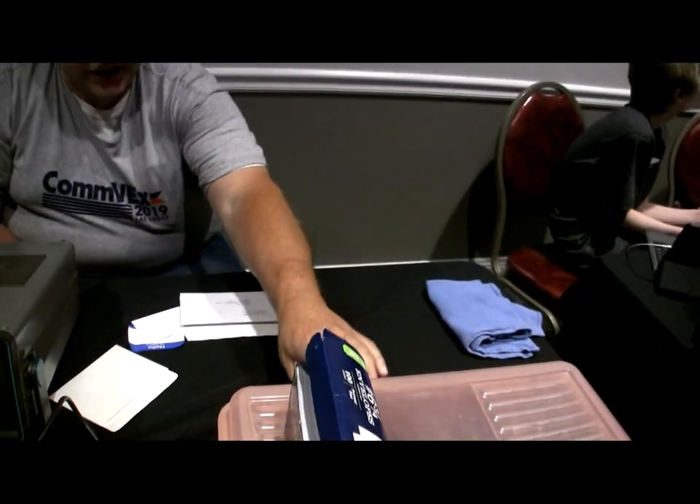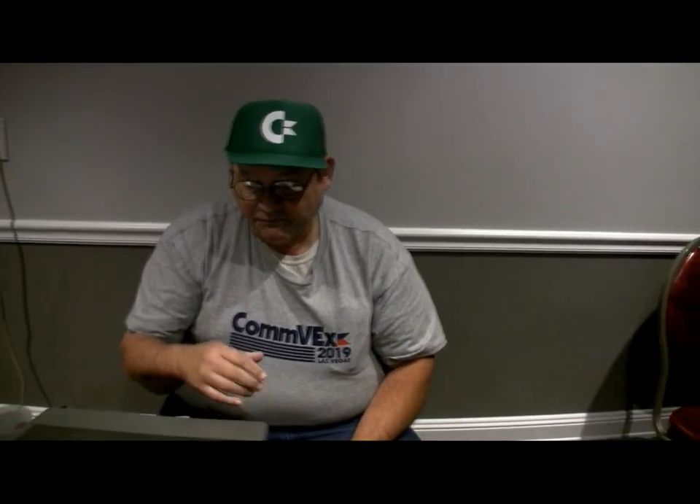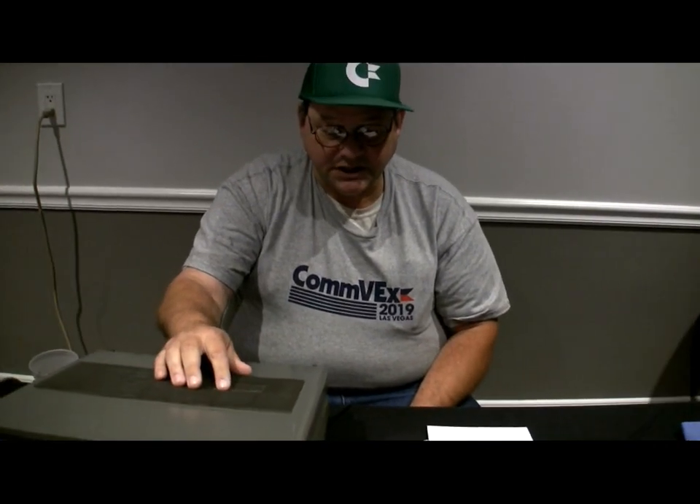I've just got some blank disks in this box here. Basically, just here to have fun, to be honest with you, Roger.